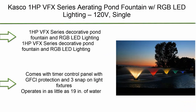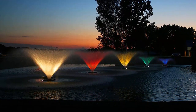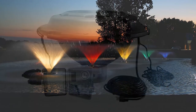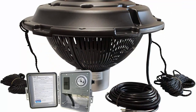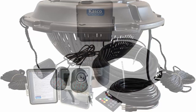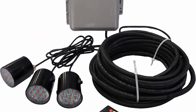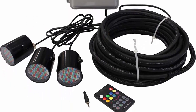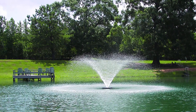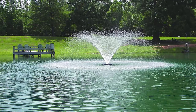Top 3: Kasco 1 HP VFX-Series Aerating Pond Fountain with RGB LED Lighting, 120V single phase, 100-foot power cord — model 4400VFX100 with RGB 3C5100. This 1 HP VFX-Series decorative pond fountain with RGB LED lighting comes with a timer control panel with GFCI protection and 3 snap-on light fixtures. Operates in as little as 19 inches of water.